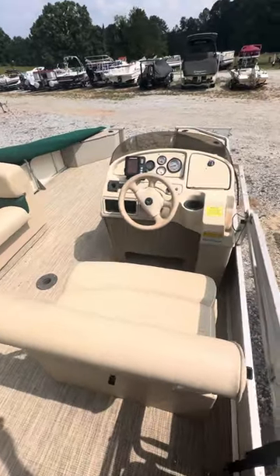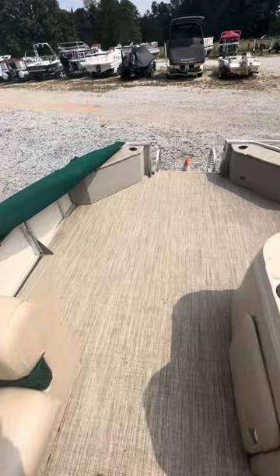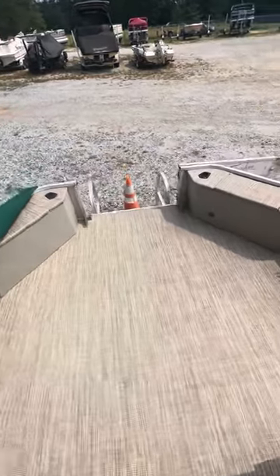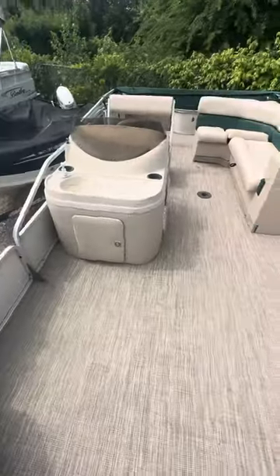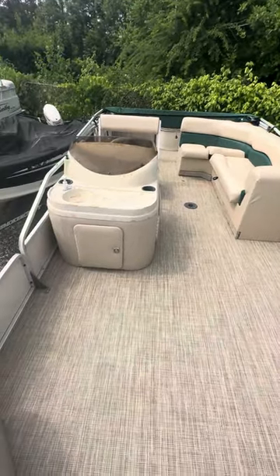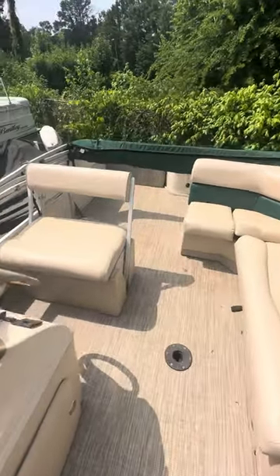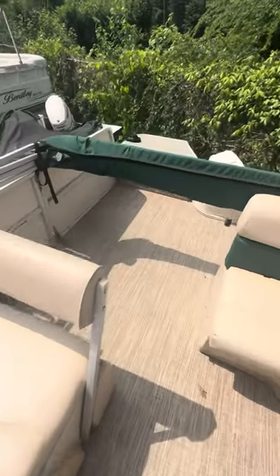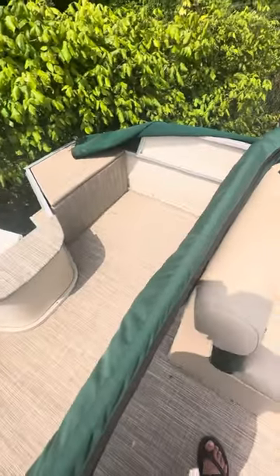This would be a great boat for a new project for someone. Give us a call if you have any questions about this unit. Again, this is stock number six, our 2000 year model 20-foot pontoon boat, Fisher model, all new upholstery, all new flooring. Give us a call at 864-592-0153.